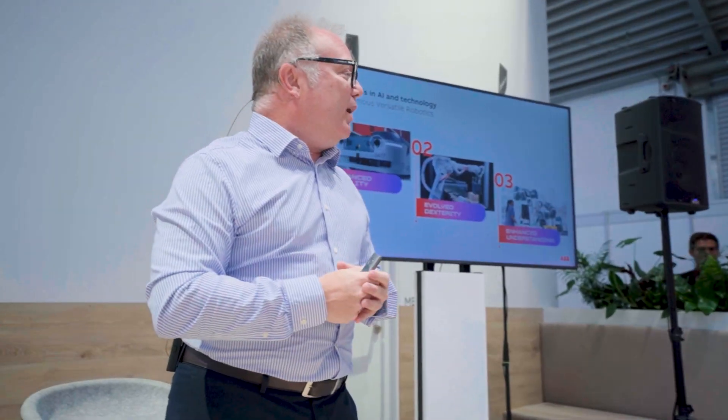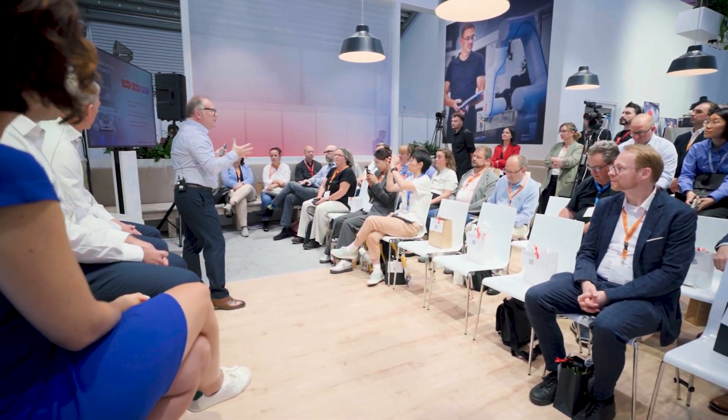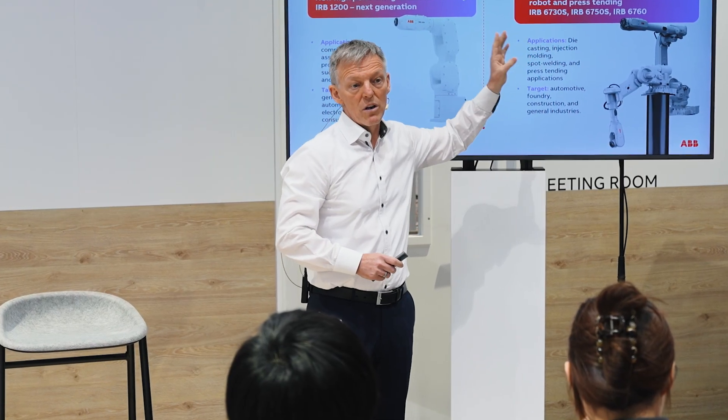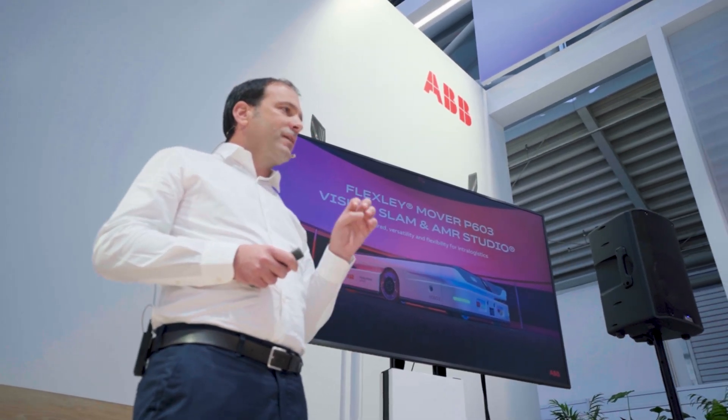All our mobile robots have embedded intelligence, and today I have the great pleasure to talk about the brand new launch. It's the extension of our large robot family, and we will focus on pushing even further versatility and flexibility.